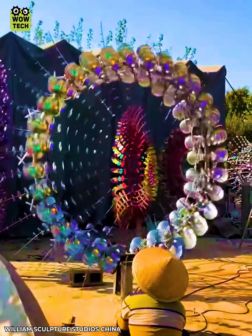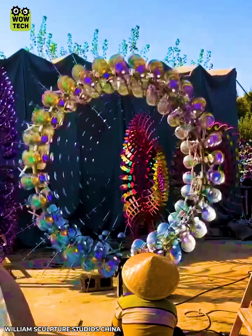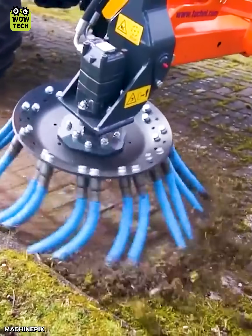Add some whimsy to your garden with the kinetic sculpture that dances with the wind. A lawn sweeper that can get rid of even the most stubborn dirt.